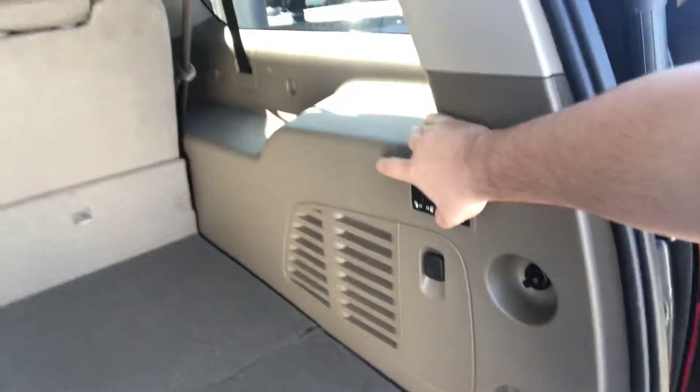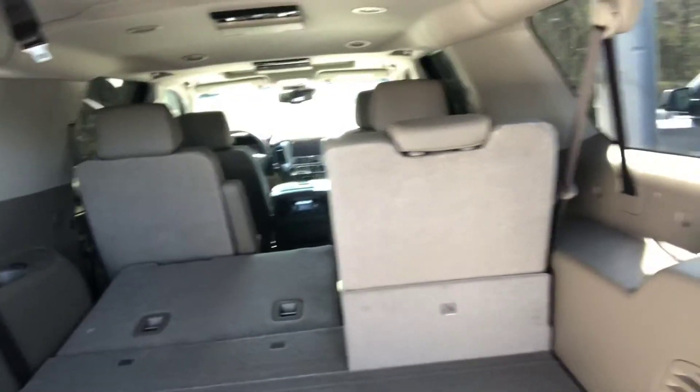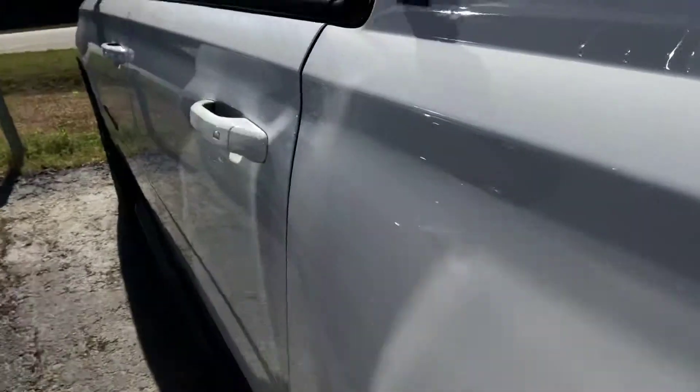It's got power folding seats in the second and third row that fold completely flat, giving you all that cargo space. Once again, that power liftgate is one of my favorite features on these Suburbans. The interior on this one has that gorgeous cocoa dune color — a lighter interior that looks great but also has the functionality of keeping a little bit cooler in the summertime.